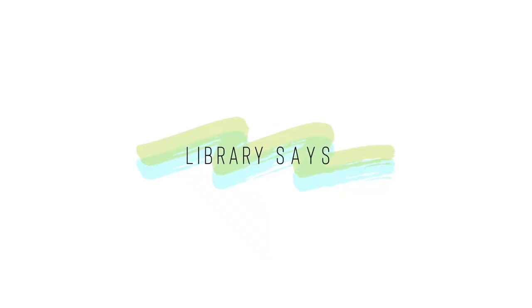Hi everybody, welcome back to Library Says. My name is Jamie and I am a public librarian with the lowdown on some fun, free indoor activities you have access to with your library card. I know you are sitting on your living room couch right now, bored out of your mind because you're trying to be responsible and stay indoors, practice social distancing, and not go outside and interact with the public because you're trying to prevent the spread of COVID-19.